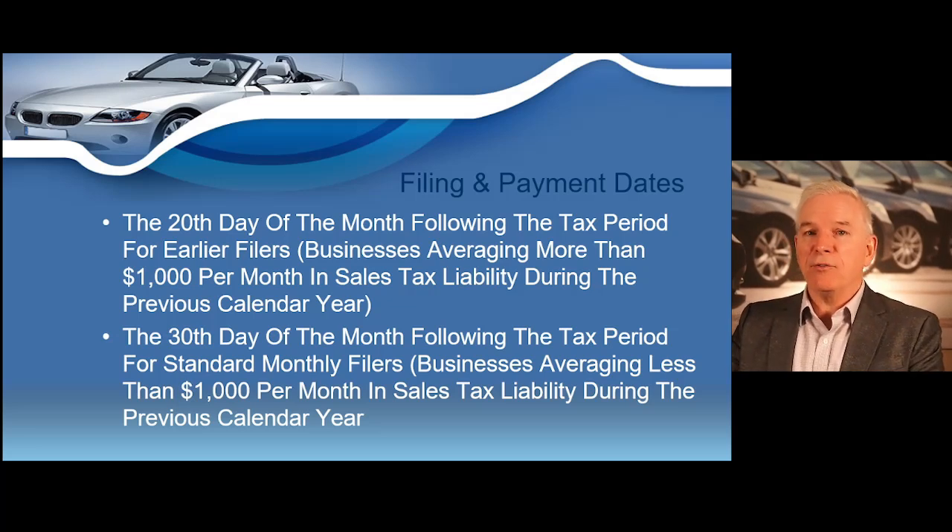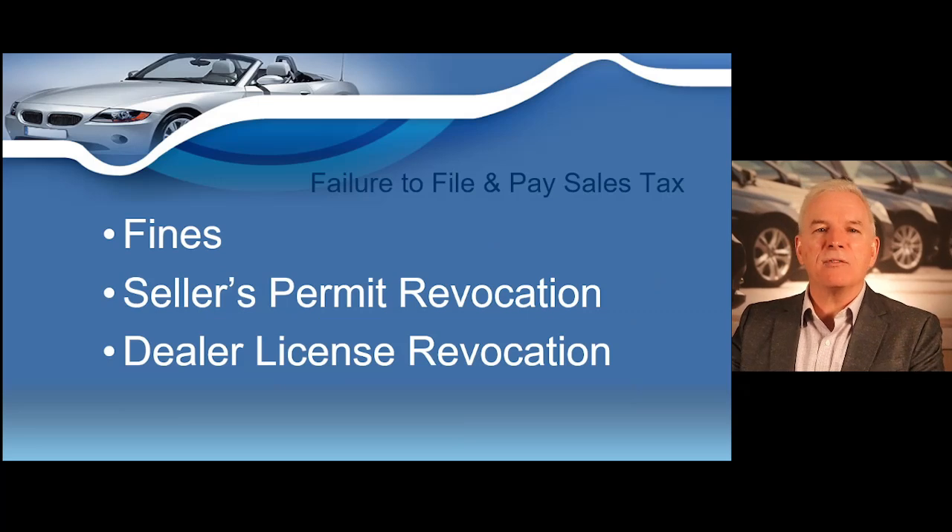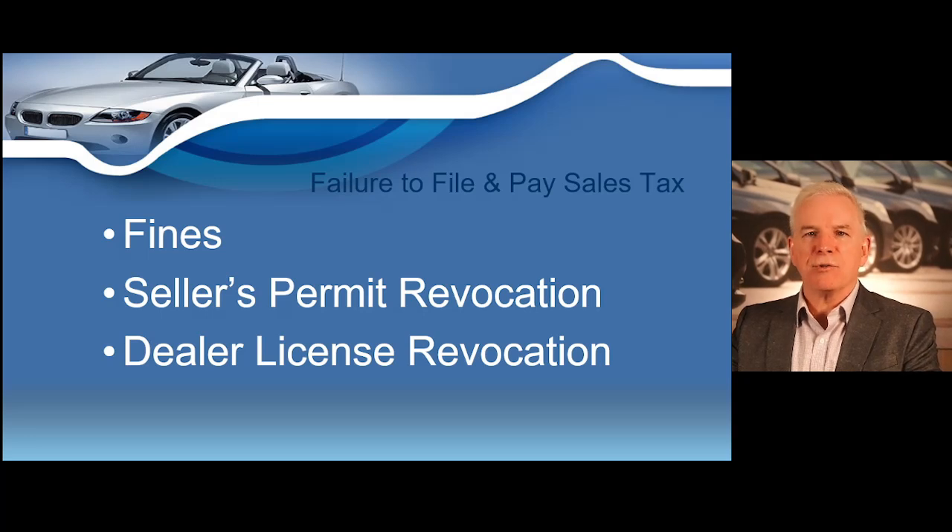I encourage you to pay the sales tax you've collected on the first day of every month so you'll never go past the 20th of the month deadline. You might set up a Google or Apple calendar reminder on the first day of every month. Most dealers are going to file before the 20th of the month, but just get in the habit of filing on the first day of every month. If you forget to remit your taxes, you're going to receive some friendly reminders from the state known as fines. If you are a perennial non-payer, your retail merchant certificate can be revoked. If you do not have a retail merchant certificate, you cannot have a dealer's license. Paying the sales tax you've collected to the state is part of the gig.